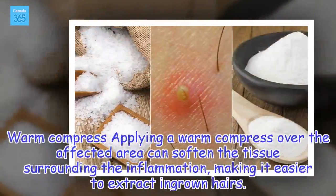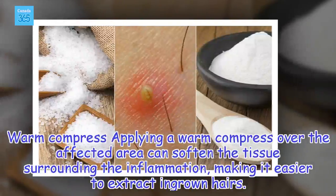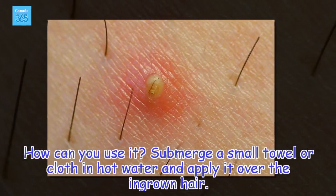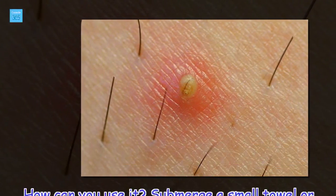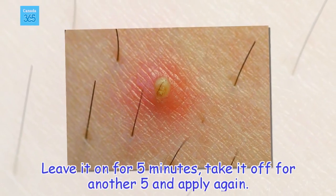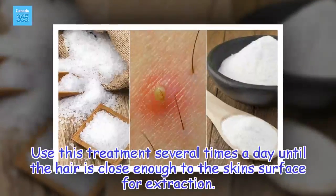Warm Compress: Applying a warm compress over the affected area can soften the tissue surrounding the inflammation, making it easier to extract ingrown hairs. Submerge a small towel or cloth in hot water and apply it over the ingrown hair. Leave it on for 5 minutes, take it off for another 5, and apply again. Use this treatment several times a day until the hair is close enough to the skin's surface for extraction.